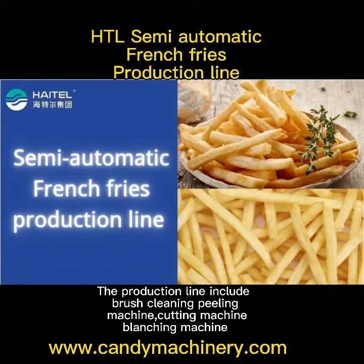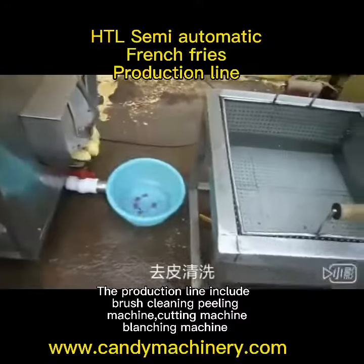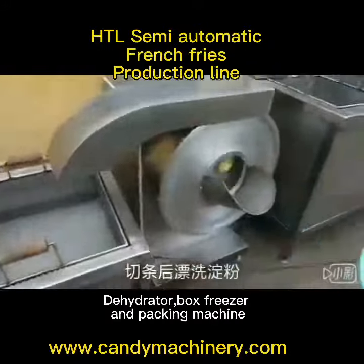The production line includes brush cleaning, peeling, machine, cutting machine, cleansing machine, dehydrator, box freezer, and packing machine.